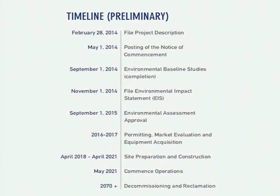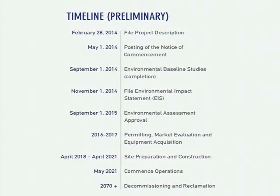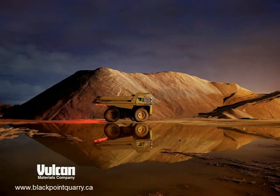In terms of our timeline, we have currently submitted a draft to the agencies as well as First Nation groups — KMK and Shubenacadie — to get their feedback. We should have comments back towards the end of this month and look to finalize the report in mid-December for submission. If all works out properly, we're looking at somewhere in the third quarter of next year for project approval. Everything we've produced is located on the blackpointquarry.ca website. Thank you very much.